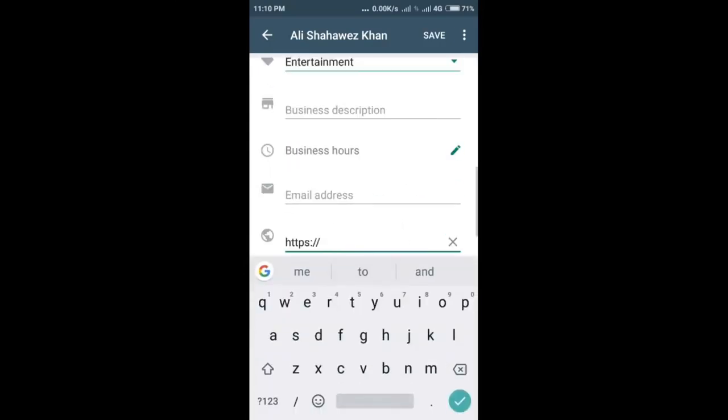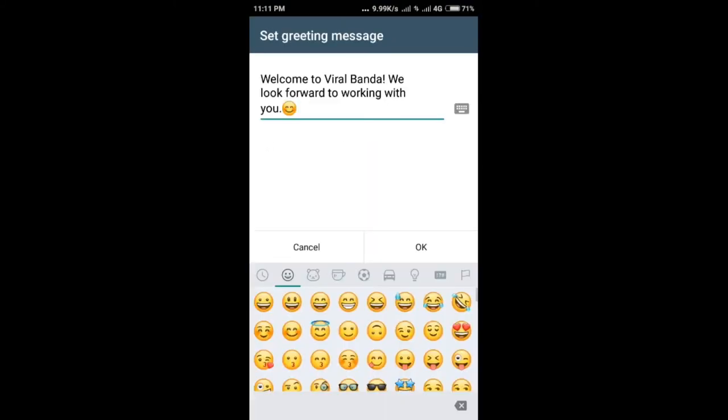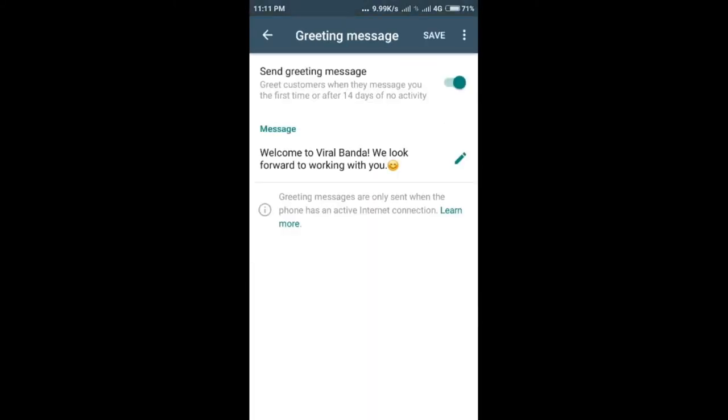Unlike the original WhatsApp app, the business-centric offering allows businesses to create their own profiles with information such as business description, email, store addresses, and website. It also provides smart messaging tools to let businesses quickly and easily reply and give fast answers to frequently asked questions.